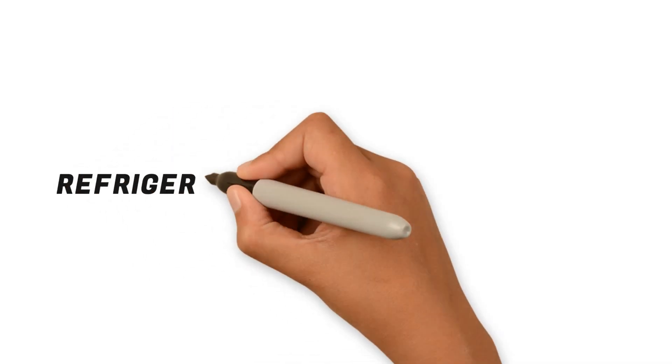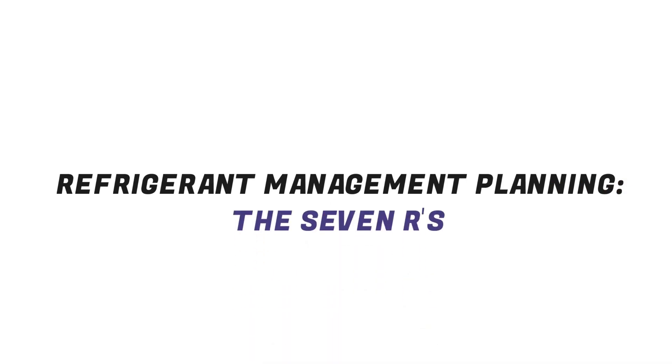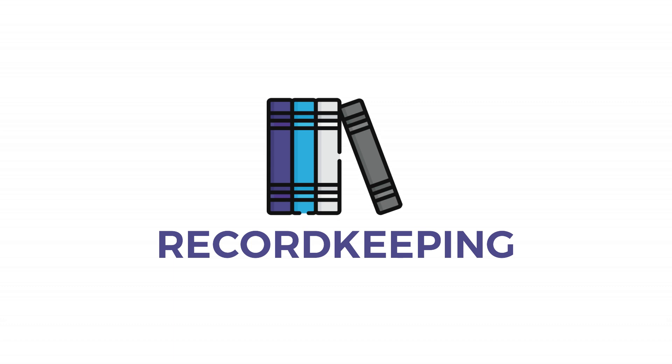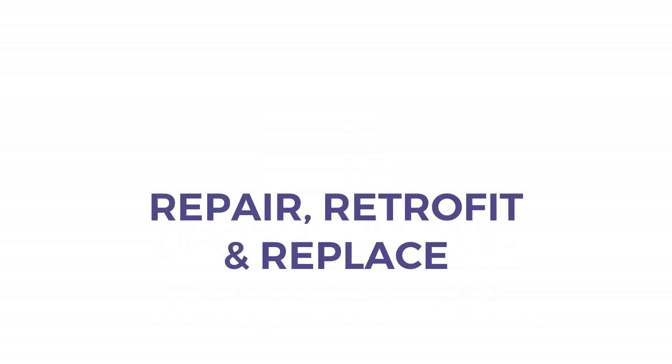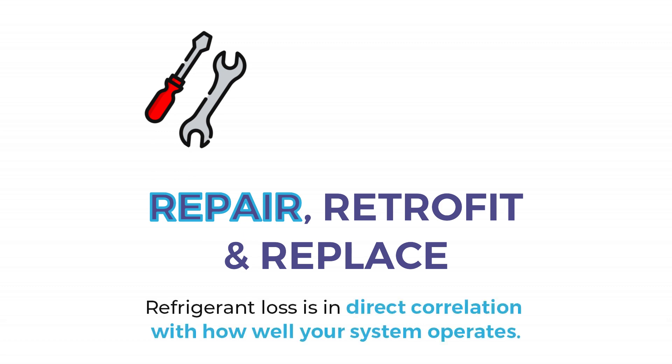With this in mind, it is critical to have a plan to manage your equipment and refrigeration. Equipment owners are legally responsible to keep equipment maintenance records. For Reek Maintenance customers, we have kept those records for you. Repair leaks and maintain equipment performance — this is not only the right thing to do for the environment, but refrigerant loss is in direct correlation with how well your system operates.